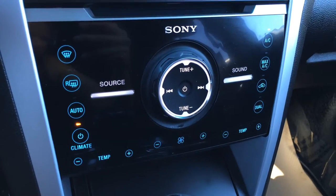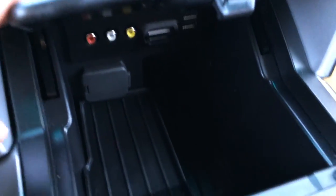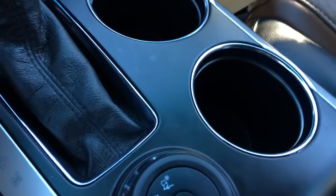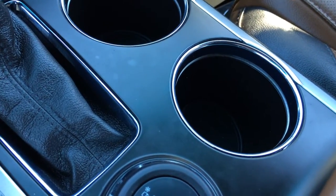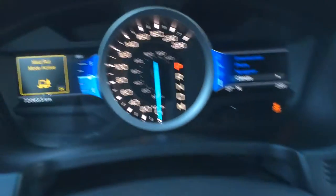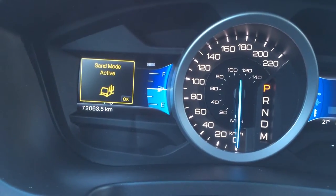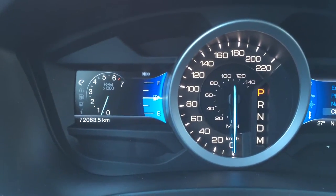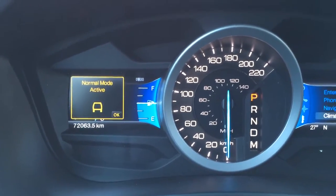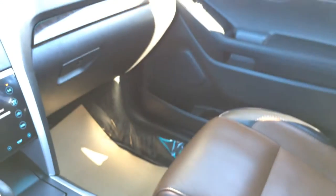Shortcut buttons here for audio and climate. Audio input is located here plus a power outlet. You have hill descent control and terrain modes: mud/rut, sand, snow, gravel and grass, as well as auto or normal. Tons of storage underneath the armrest plus a power outlet. Lockable glove compartment.